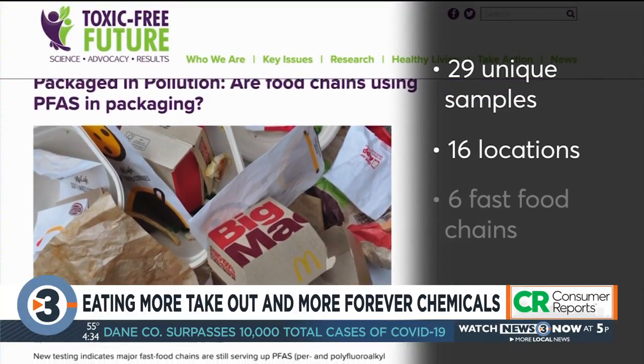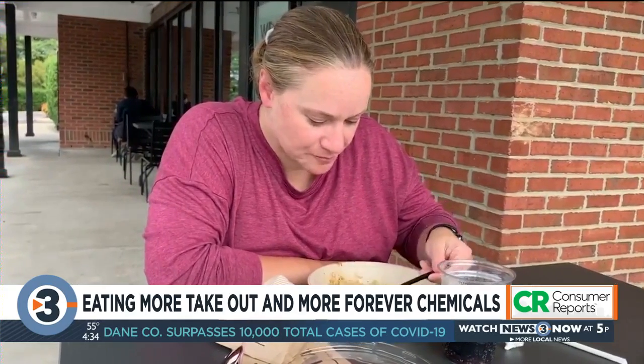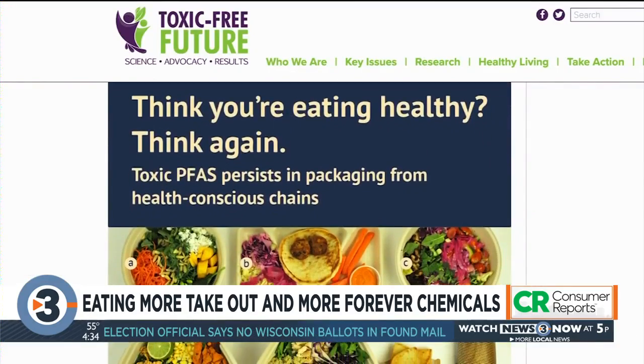While the ingredients may be healthy, new testing from Toxic Free Future found that every single molded fiber bowl or tray tested from Cava, Sweetgreen, and another chain, Freshii, contained some of the highest levels of fluorine found in the report.